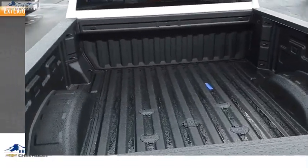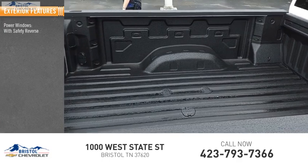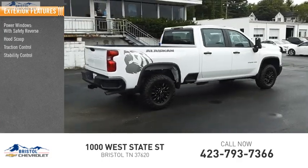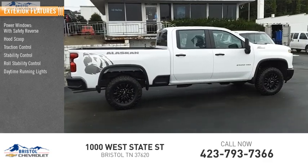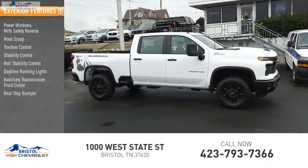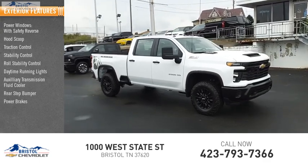Here are some of this vehicle's great options: power windows with safety reverse, hood scoop, traction control, stability control, roll stability control, daytime running lights, auxiliary transmission fluid cooler, rear step bumper, power brakes, and braking assist.